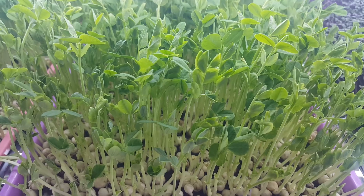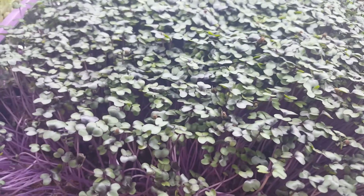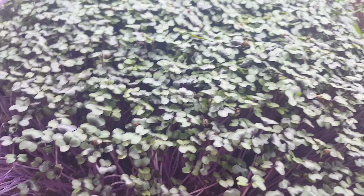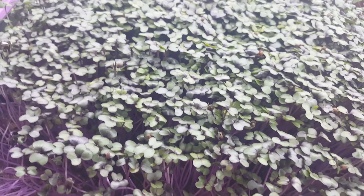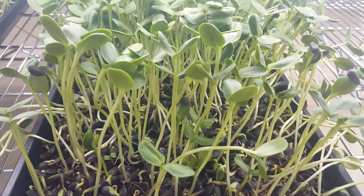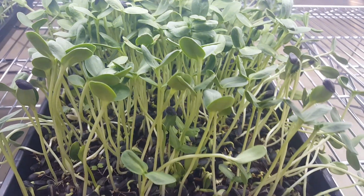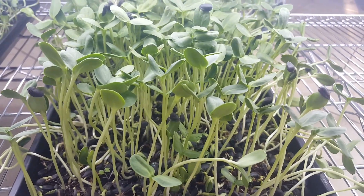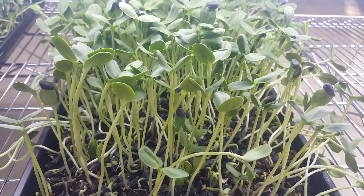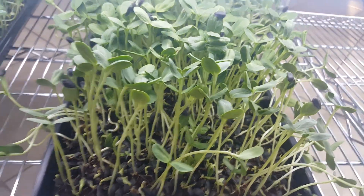They taste absolutely amazing. This is cabbage — the healing benefits of cabbage at this stage are just incredible. And then for the main course of a salad, I could make this as my main ingredient: it's black oil sunflower seed, super dense and rigid.